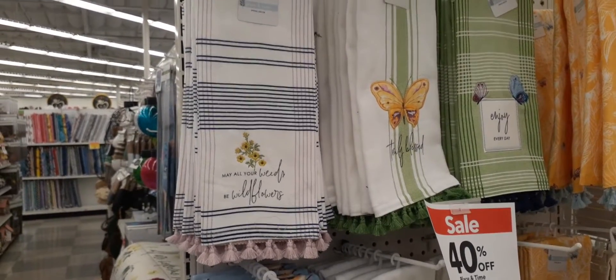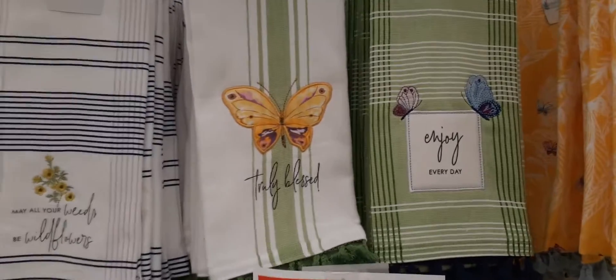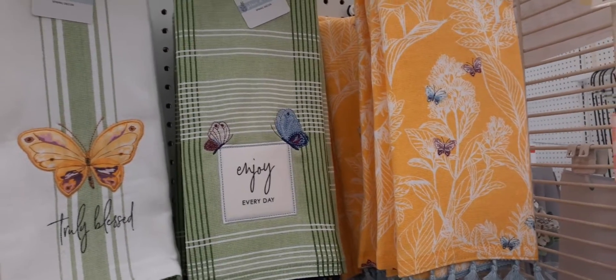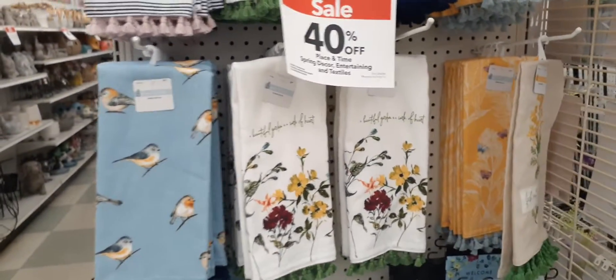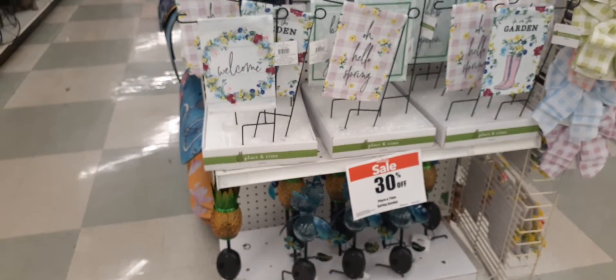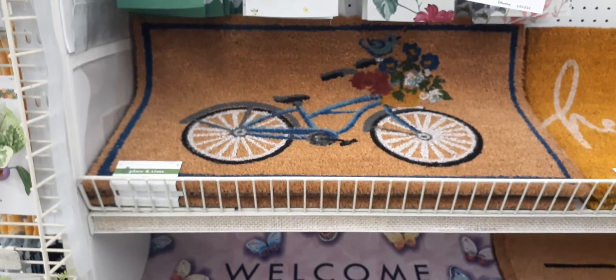These spring kitchen towels are 40% off — you have May All Of Your Weeds Be Wildflowers with loving pink tassels, a really cute butterfly, Truly Blessed, Enjoy Every Day, and a nice yellow with colorful butterflies. These are all $9.99 but 40% off. Down here is Fresh Cut Flowers — it's like a burlap with green tassels — really really nice as well. There's a lot of really nice spring stuff with sales going on.